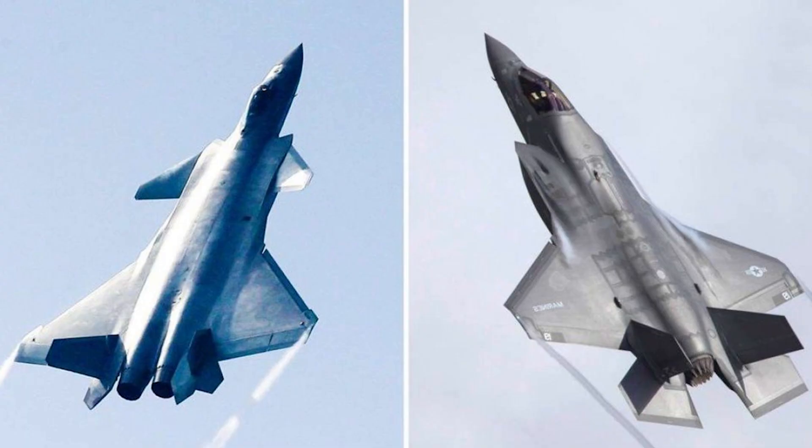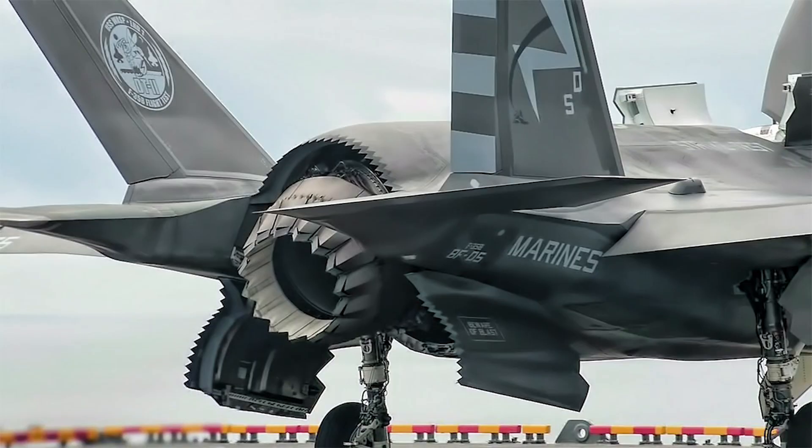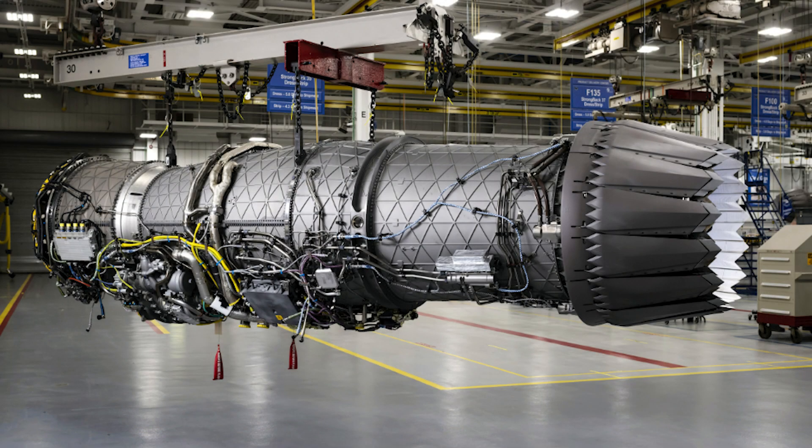The next step would be a Chinese domestic engine close to the F-35's F135 engine. Currently, the F135 represents the highest standard of military fighter jet engines.